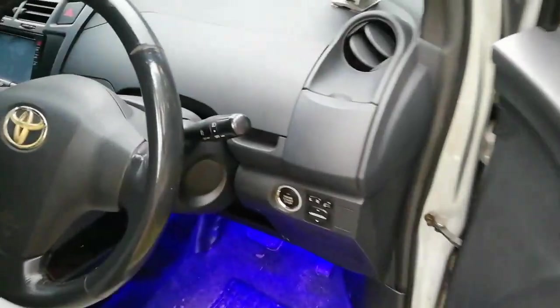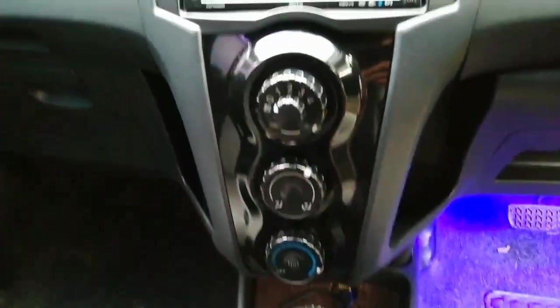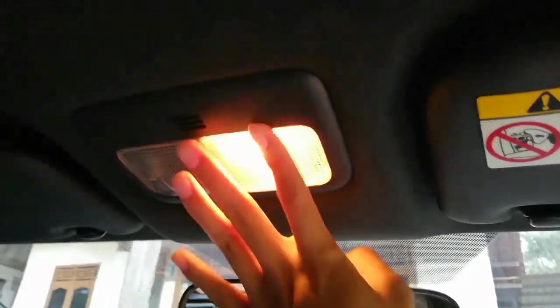Di dalamnya terlihat dia sudah pakai tombol engine start-stop, kemudian sudah ada electric mirror dan juga electric retractable. Transmisi Matic 4 percepatan, kemudian AC-nya, head unit sudah pakai aftermarket merek Affix. Di sini sudah ada sun visor dilengkapi cerminnya dan lampu baca. Jok sudah di-retrim pakai kulit.